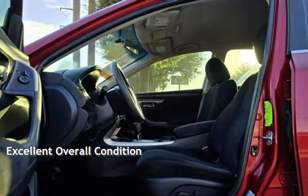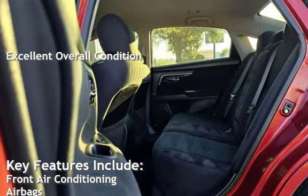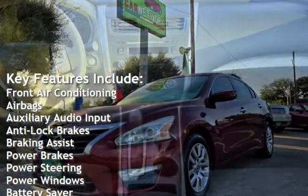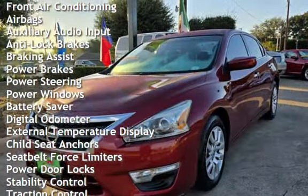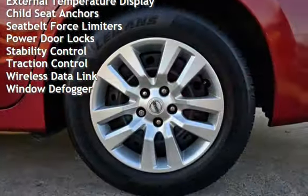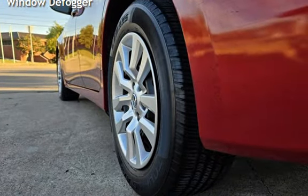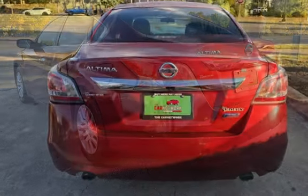This vehicle is in excellent overall condition. Key features include front air conditioning, airbags, auxiliary audio input, anti-lock brakes, braking assist, power brakes, power steering, power windows, battery saver, digital odometer, external temperature display, child seat anchors, seat belt force limiters, power door locks, stability control, traction control, wireless data link, and window defogger.